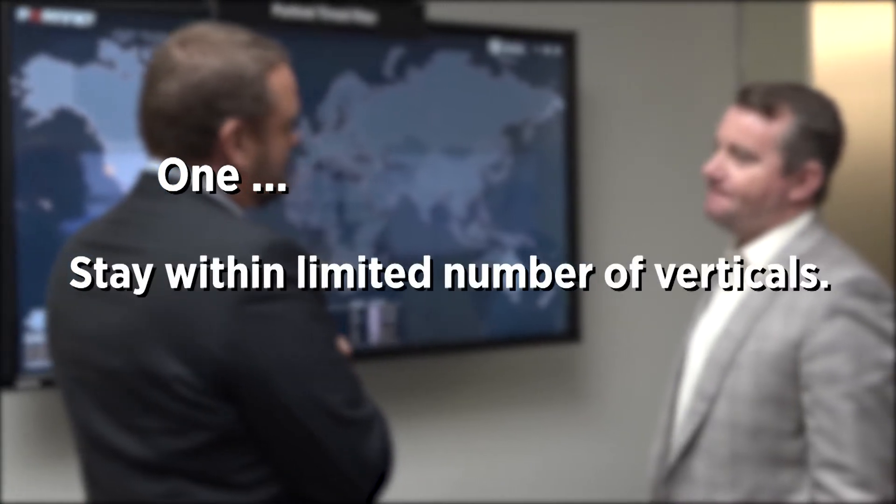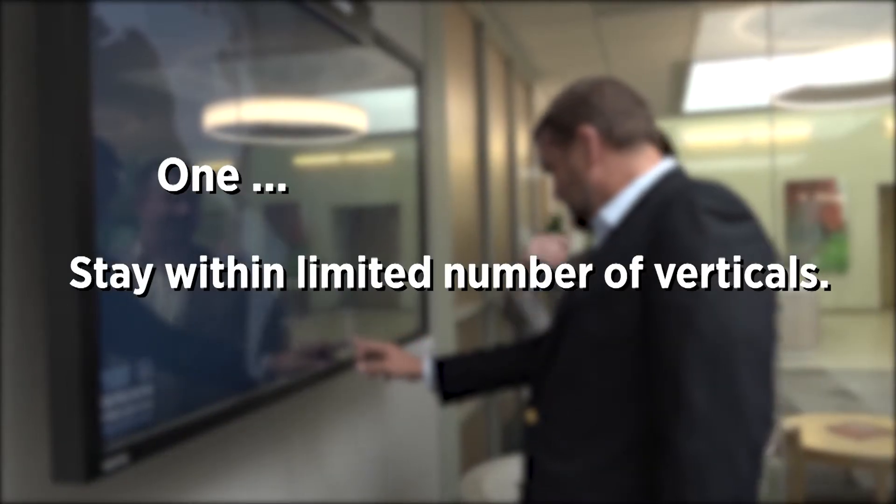It's the packages and services you can wrap around innovative security technology that makes it worth your time and money. We built our practice around a few tenants that help us make it a profitable business. One: stay within a limited number of verticals so you're not stretched too thin.